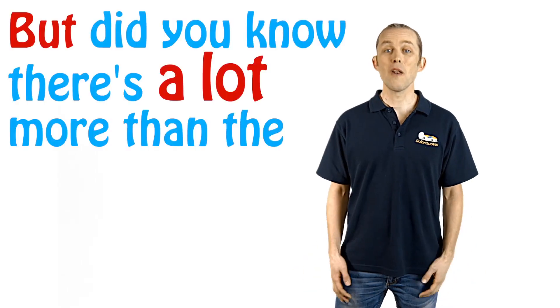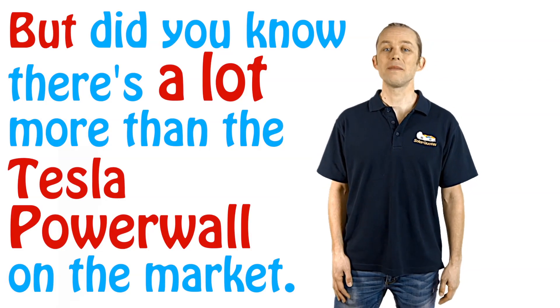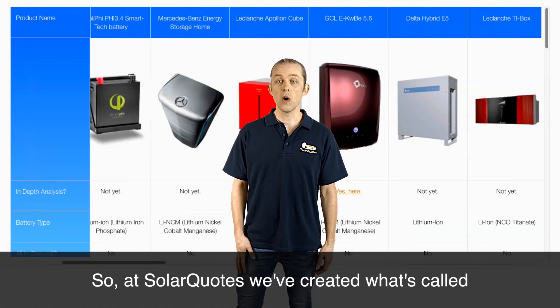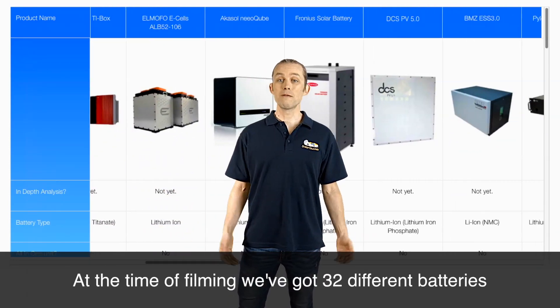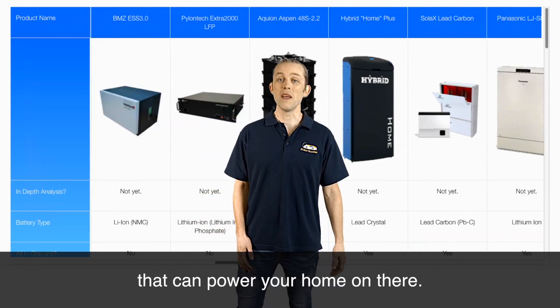But did you know there's a lot more than the Tesla Powerwall on the market? At SolarQuotes, we've created what's called a battery storage comparison table. At the time of filming, we've got 32 different batteries that can power your home on there.